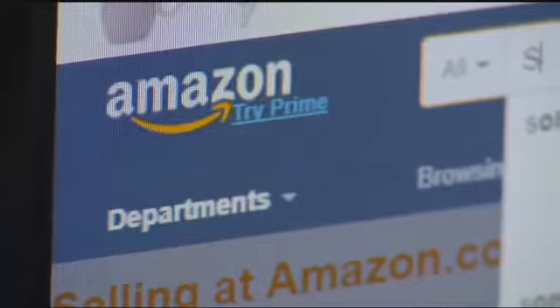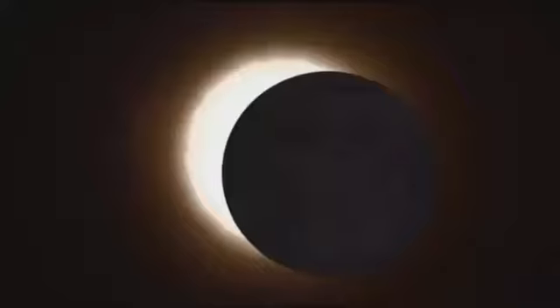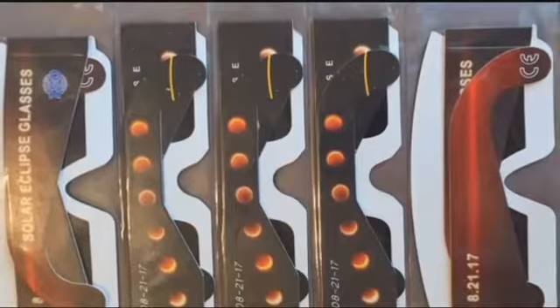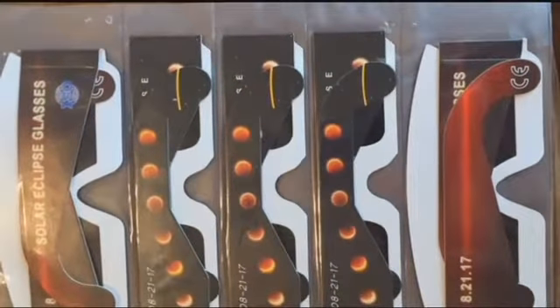These are the solar eclipse glasses Ladarian Simpson says he bought off Amazon a couple weeks ago. He bought them from Amazon in a package for $5 and thought it was a great deal. Simpson thought they were safe to wear during next week's total solar eclipse because the order title stated the glasses were ISO certified.